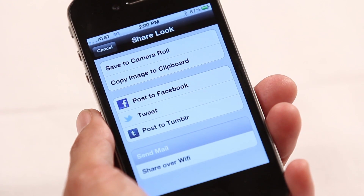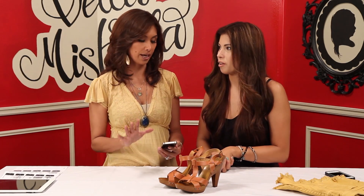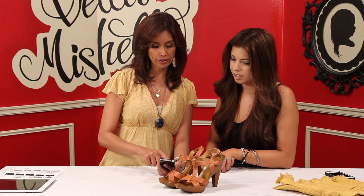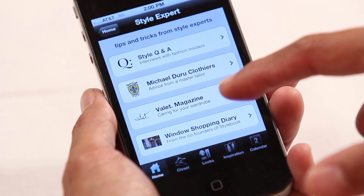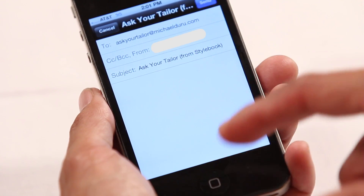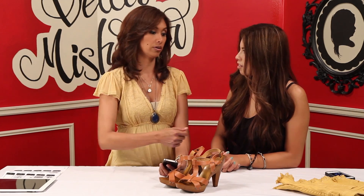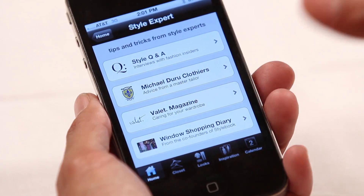There probably should be a button for a style expert where you can ask questions — and there is one! So there are like 98 features to this app, you could never have enough time to tell you about them all. Here's a feature called Style Expert. You just push that and then you could ask questions. There are questions like from Michael Duru Clothiers — you could ask this particular tailor and it'll go to him on email. You could ask, could I take the shorts and make them even shorter? There are all these experts that you could ask questions from.